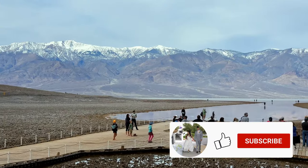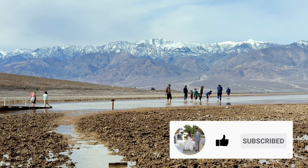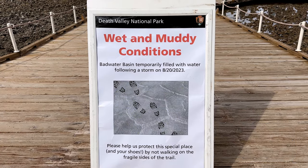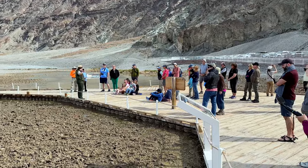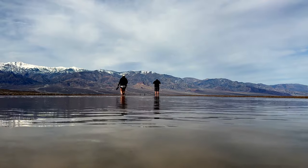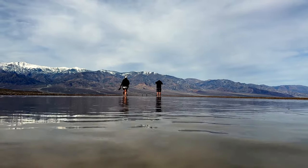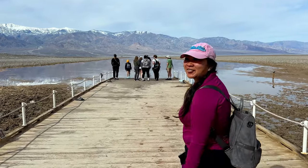We also have snow on the mountains behind. The last time Badwater Basin actually had water in it was about 18 years ago in 2005, so this is a pretty rare occurrence. We did see some people who brought their kayaks — I wonder if they were able to launch. Are you going to go in the water? Maybe. Let's see.